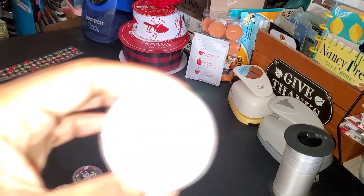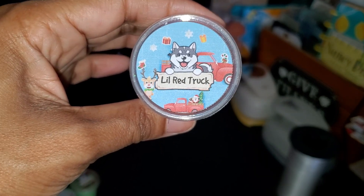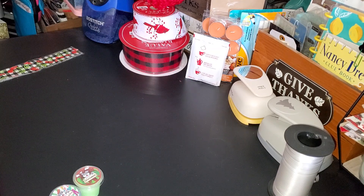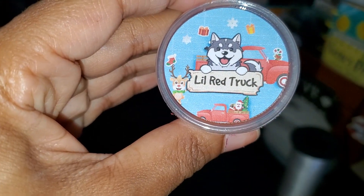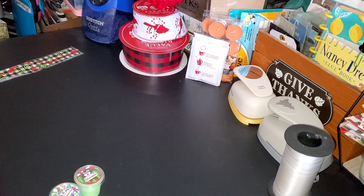The next one is called Little Red Truck. This smells amazing — it has like a caramel scent, and I can even smell a little nutmeg or something like that in there. This smells really good. I hate that I don't have the scent notes to share with you guys.